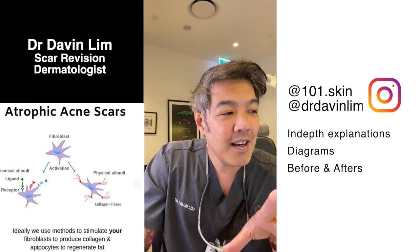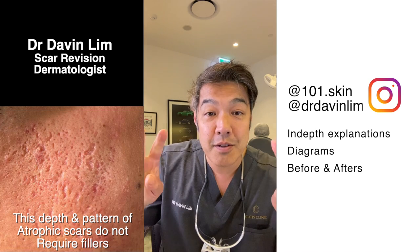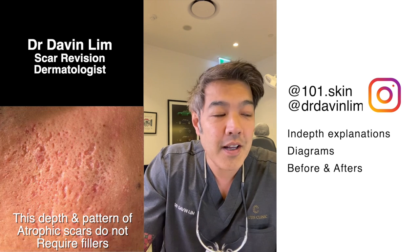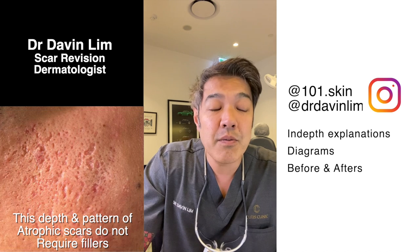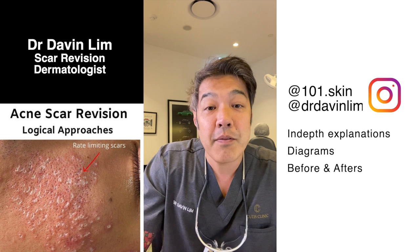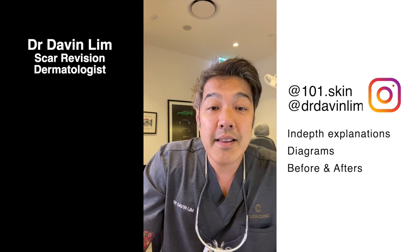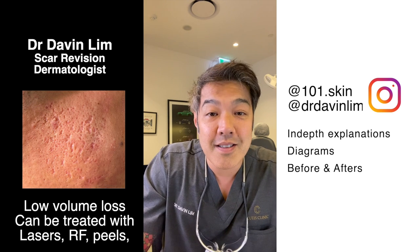For scars that have a low amount of volume loss or are superficial — things like box scars and ice pick scars — the use of TCA or phenol, whether as a cross technique or paint, together with laser resurfacing, whether fractional, non-ablative, or fully ablative lasers, can help your immune system remodel scars.